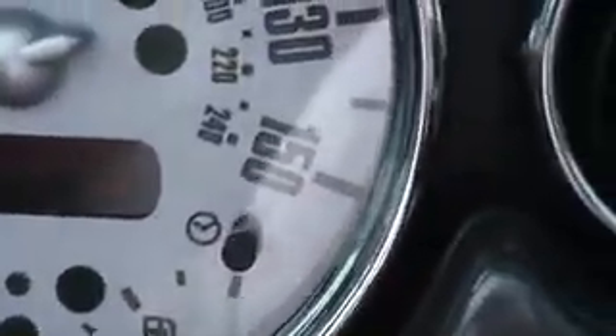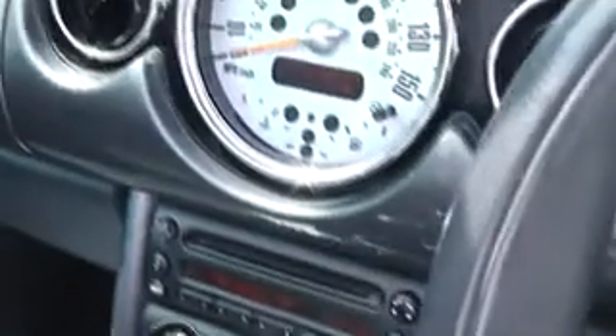The mileage on the car, as you can see, is 39,757. The car comes with air conditioning, a 5-speed manual gearbox, electric windows, a CD player, and remote central locking.